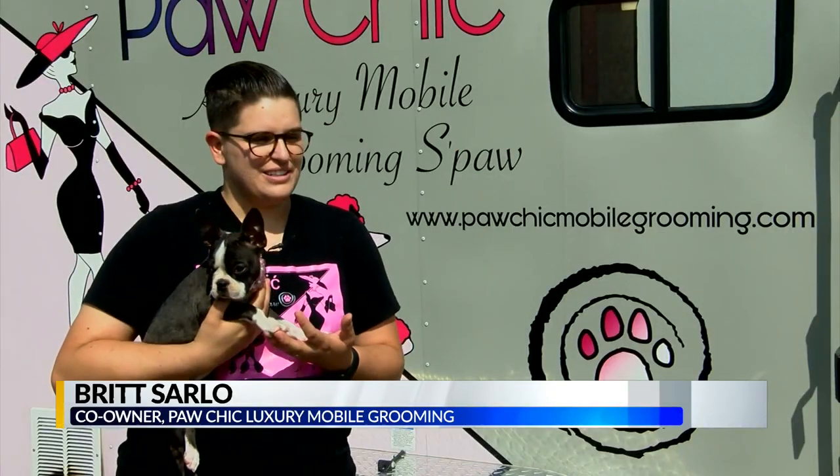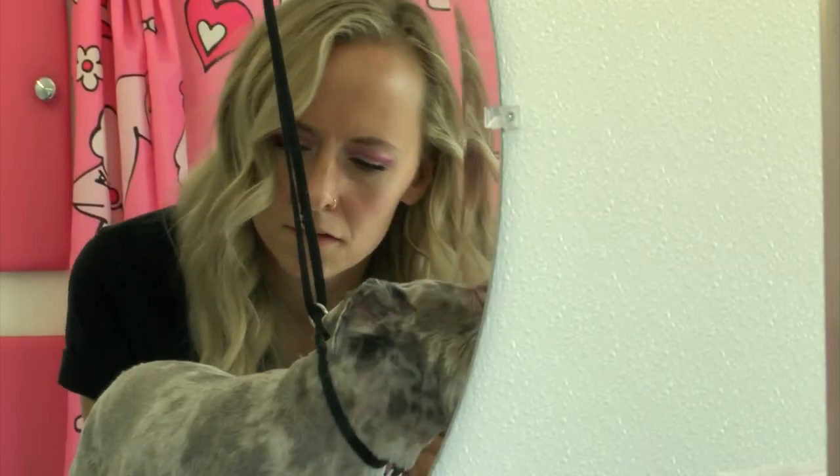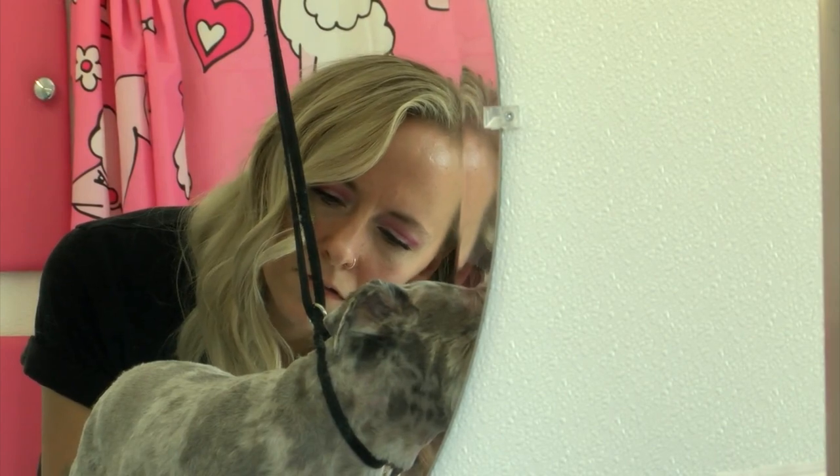Getting them feeling good, looking good, and having that one-on-one personal experience and bonding with them. But their grooming process can look a bit different than most.